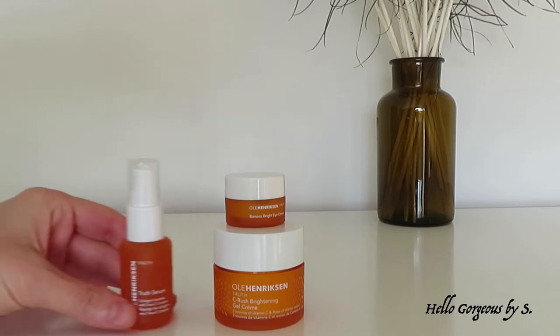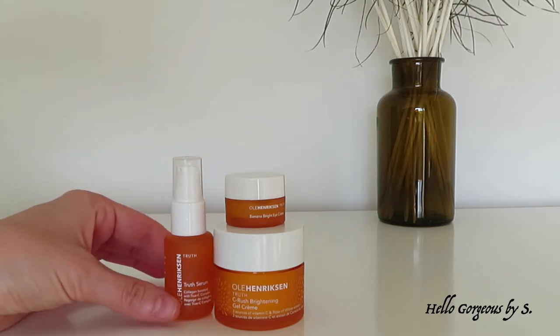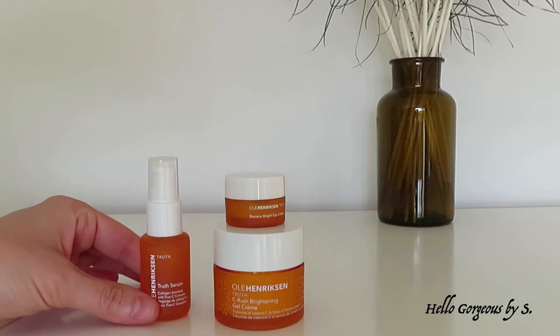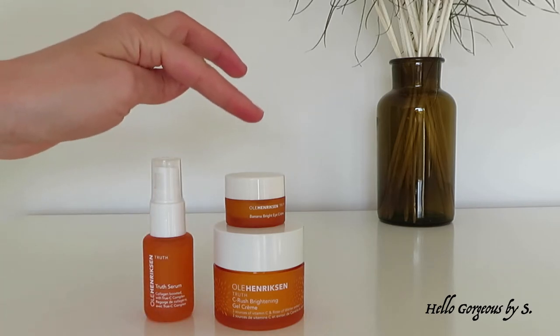The Let's Get Luminous set contains The Truth Serum, which is the brand's first best-selling anti-aging serum. It has an oil-free silky texture. This serum will brighten, firm, fight signs of aging, and deliver all-day hydration. It is also enriched with orange and green tea extracts.